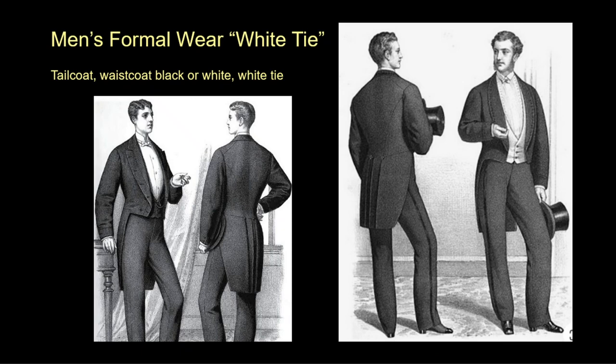The tailcoat is no longer worn as day wear; it is now a frozen fashion used for formal wear or servants' livery. Notice how short the tails are during this time, sitting well above the knee. Fashion plates show the choice of both a black or white waistcoat, always including a white bow tie. On the right a braid is sewn down the side of the trousers; on the left, a collapsible top hat is held under the arm.